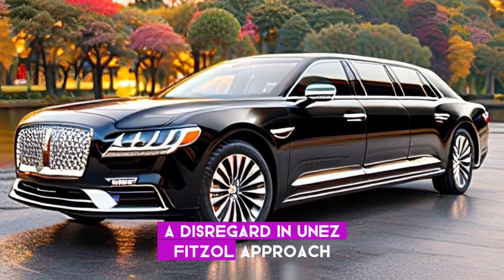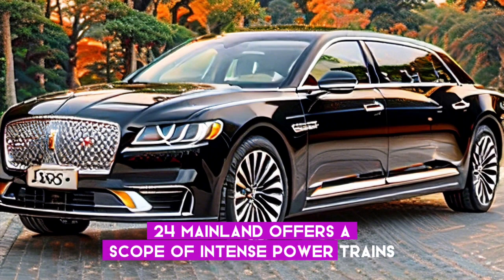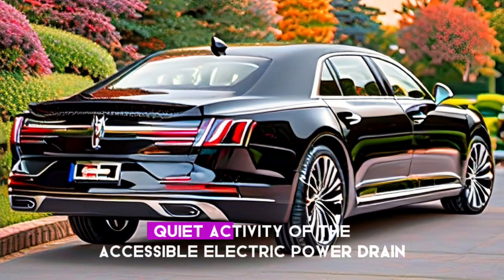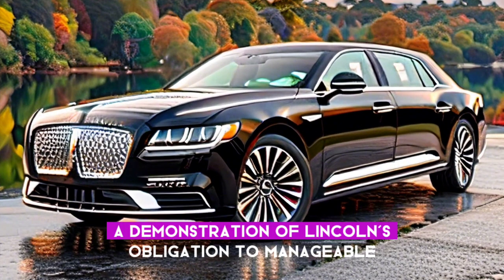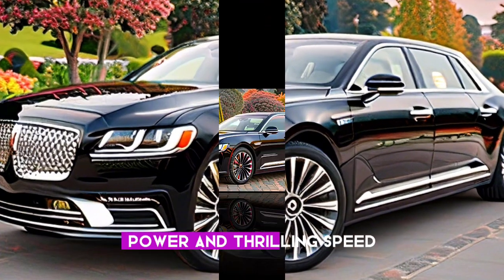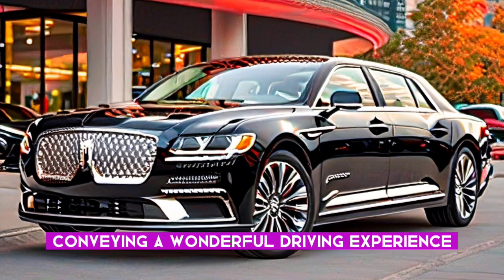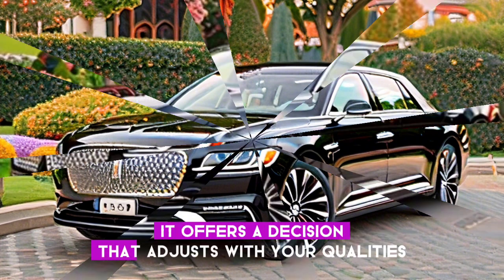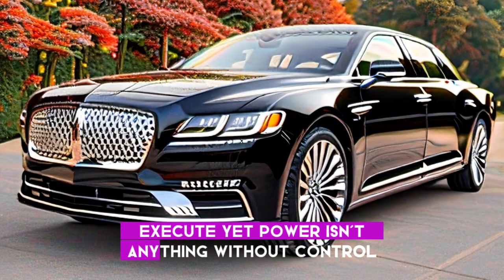The 2024 Continental offers a range of powerful powertrains catering to diverse driving preferences. Experience the smooth, quiet operation of the available electric powertrain — a testament to Lincoln's commitment to sustainable luxury. Or enjoy the full power and thrilling acceleration of the traditional V6 engine, delivering a wonderful driving experience. This Continental offers a choice that aligns with your values and driving style.